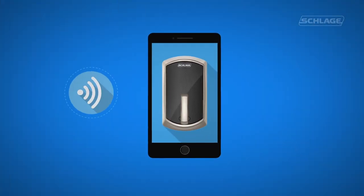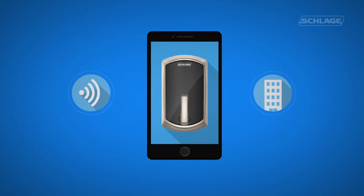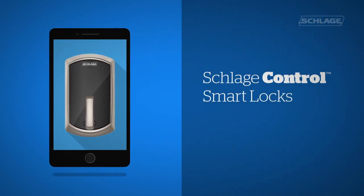Modern convenience. Streamlined connectivity. More profitable properties. Schlage Control Smart Locks. Learn more at Schlage.com/control.